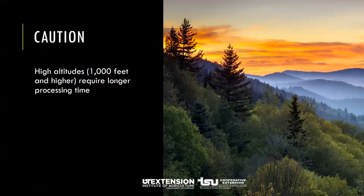At higher altitudes, water boils at a lower temperature, so it's important for safety to add additional processing time. In Tennessee, many counties have areas where elevations exceed 1,000 feet. For example, if processing pickles at altitudes of 1,000 to 6,000 feet, you'll need to add additional minutes to the processing time depending on your altitude.